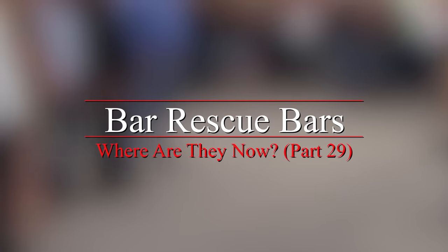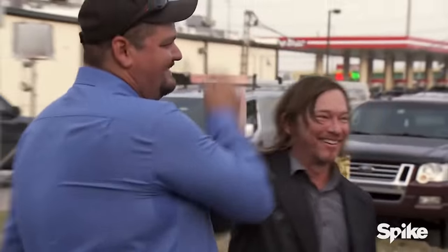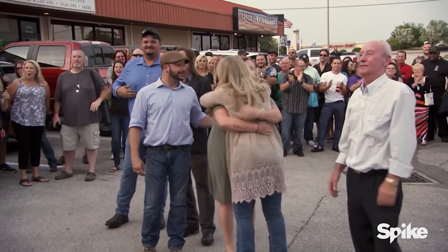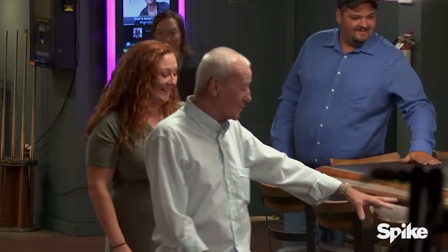Hello everyone, hope you're having the most wonderful day today. Welcome to the Film Insight channel. For today's video, we're going to discuss more bars featured on Bar Rescue and reveal how they're doing now. So sit back, relax, and without further ado, let's get right into the content.